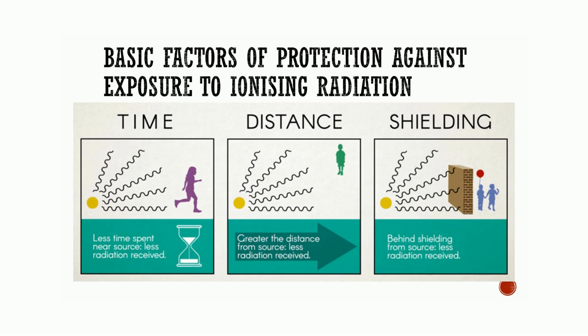Various types of shielding like lead aprons, mobile lead shields, lead glasses, and lead barriers can be used.